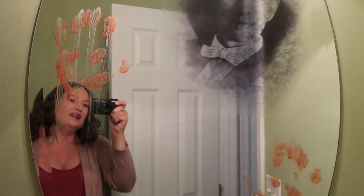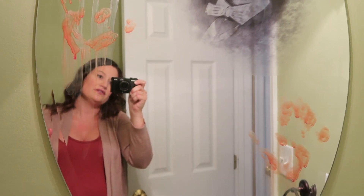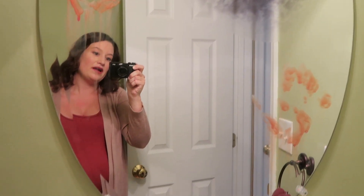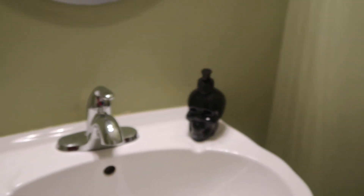And this mirror I decorated with like a cling thing. I used what I think was a vampire blood thing that I got from the dollar store to make those hand prints, and those are like my actual hand prints. And then I got this cute little soap dispenser for a dollar from Walmart, that was super cute. And I actually had some candy in the bathroom for guests.